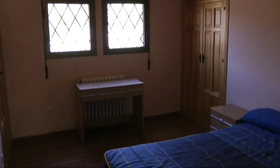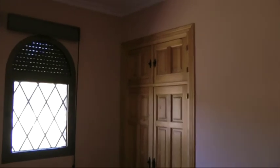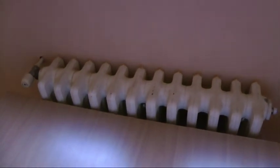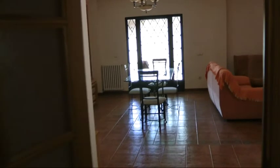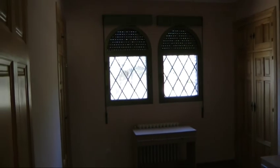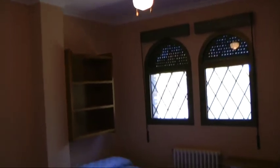Bedroom two is a decent size with two wardrobes. It also has oil heating, which will save you a fortune on electric bills. Another wardrobe and a ceiling fan. There's air conditioning in here, but based on opening that door and those windows you get a nice cross breeze — ceiling fans are quite good at keeping you cool.